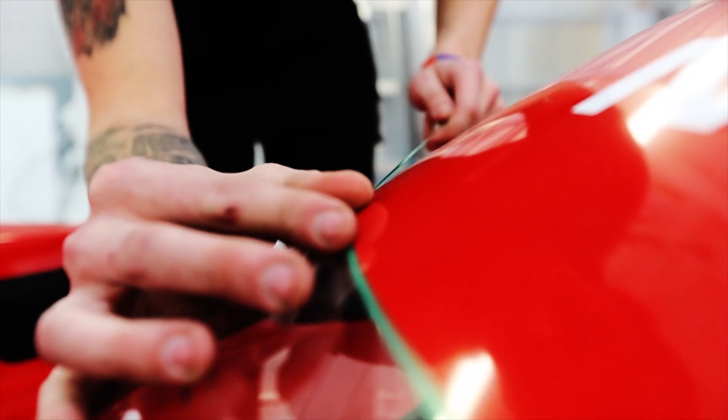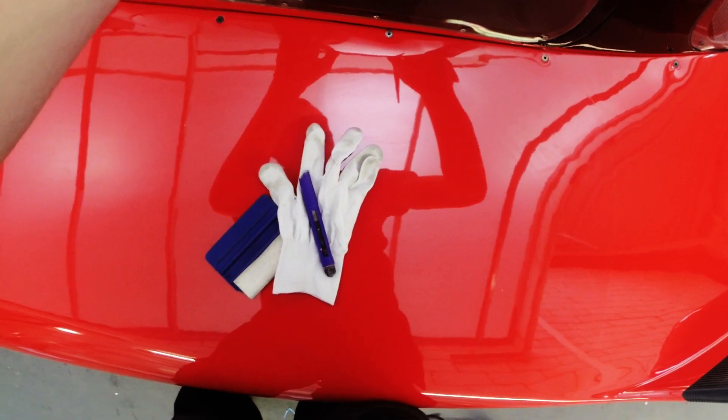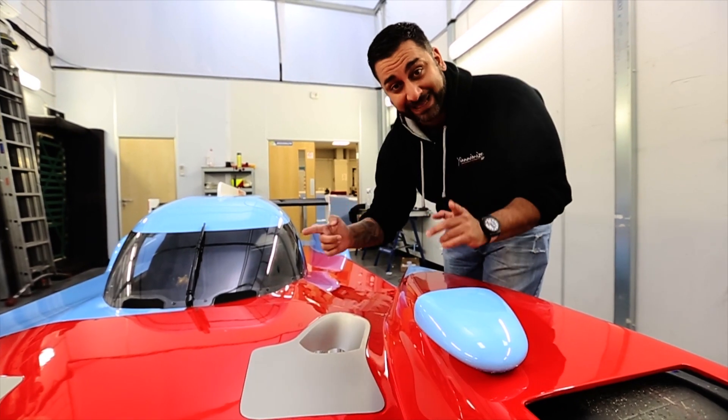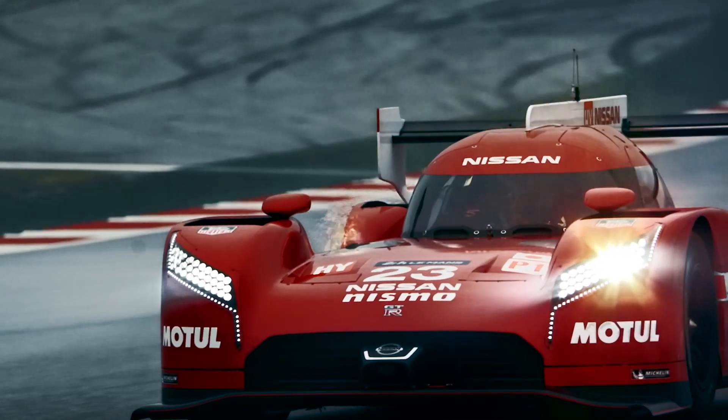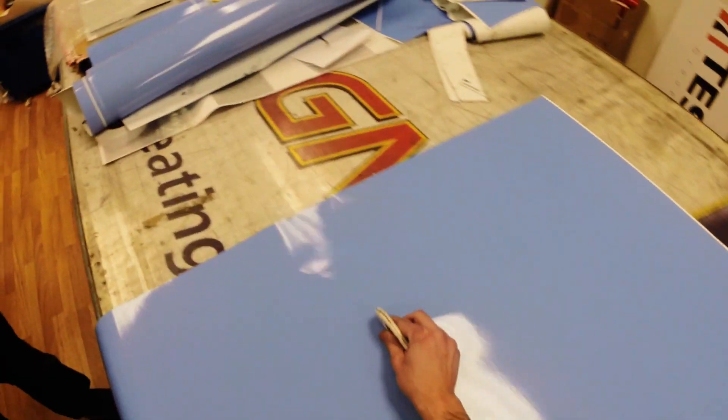Usually when we wrap cars, the engine is at the back or in the middle of the car. But this has got a front engine and it's front wheel drive. The exhaust from the bonnet fires out massive, massive flames. And if you're sitting right there with the flames firing at you, how the hell are you supposed to concentrate? It's a weapon.